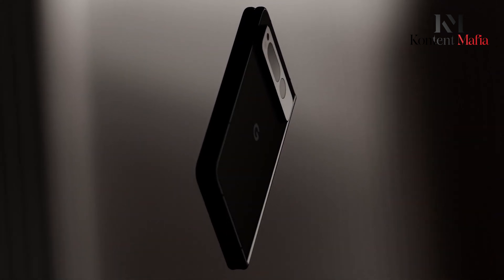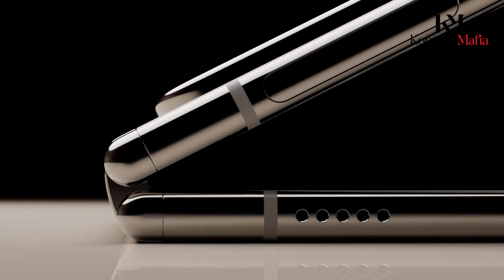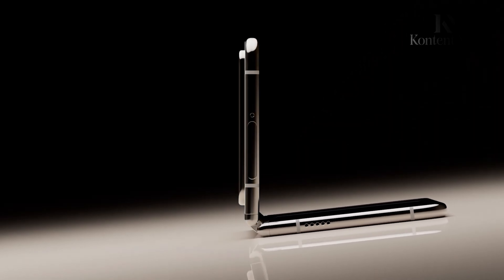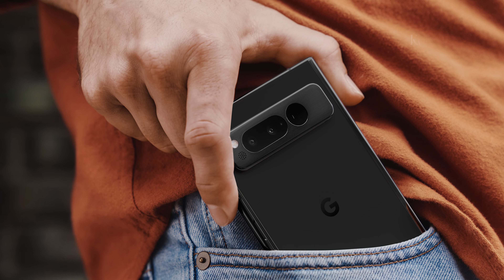There are few concrete details about the design of the Pixel Fold 2. However, some sources suggest it might ditch the Pixel Fold's unique camera bar design in favor of a more conventional rectangular camera bump on the back. This could be a nod towards user preference and industry trends.